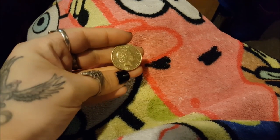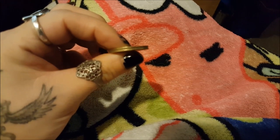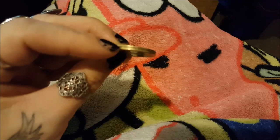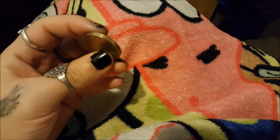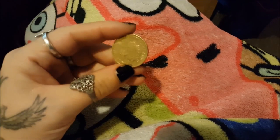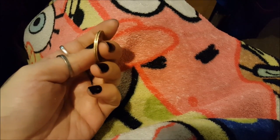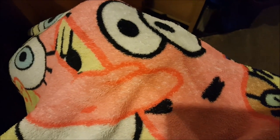The two dollar piece has like a double edge to it. I don't know if you can see that because the camera is not focusing, but there's a double edge, and the one dollar coin only has a single edge. And yeah, so that's all the money that I have here to show you guys.